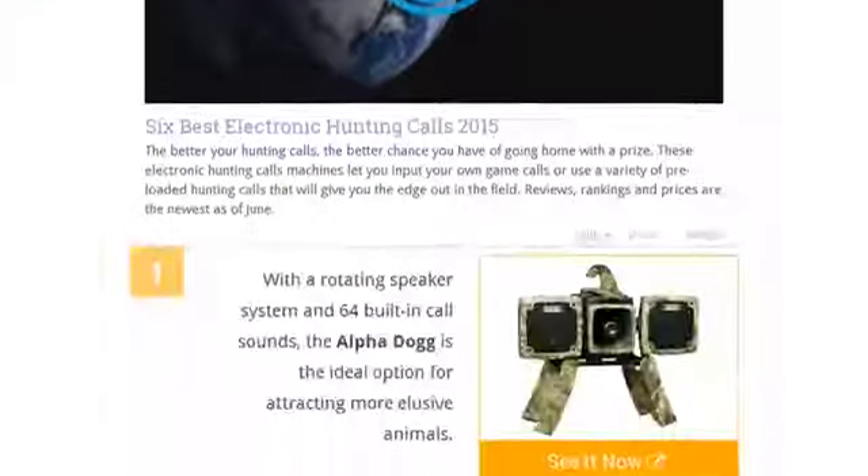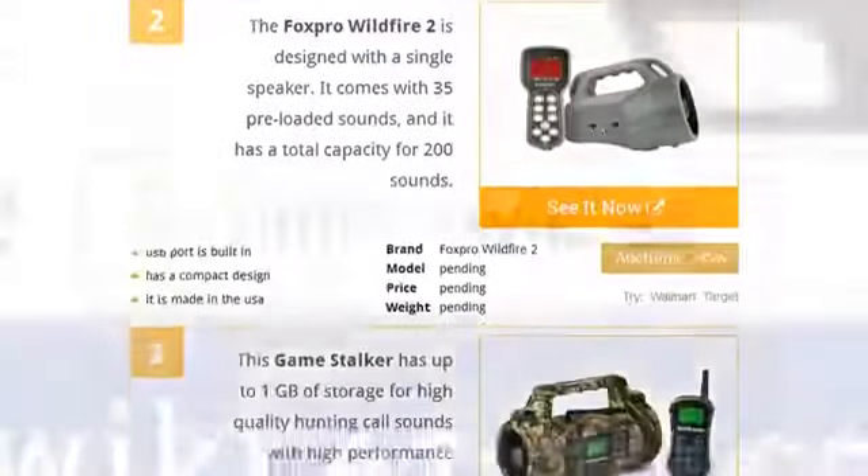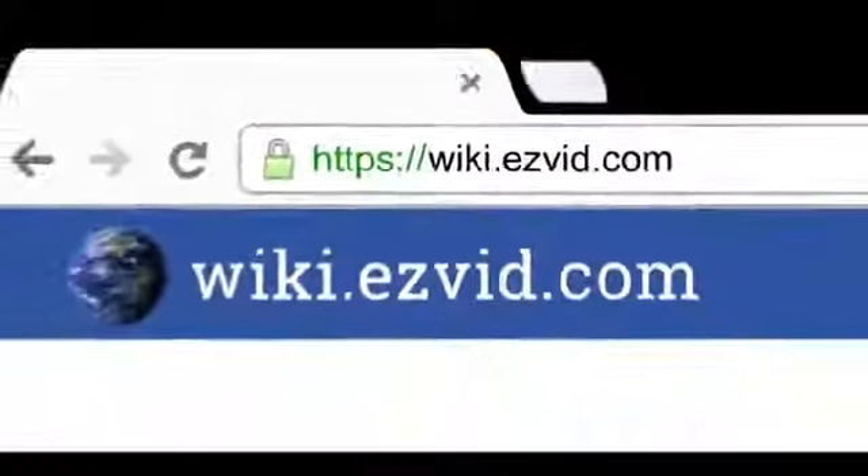To see all this stuff, go to wiki.easyvid.com and search for electronic hunting calls, or click beneath this video.